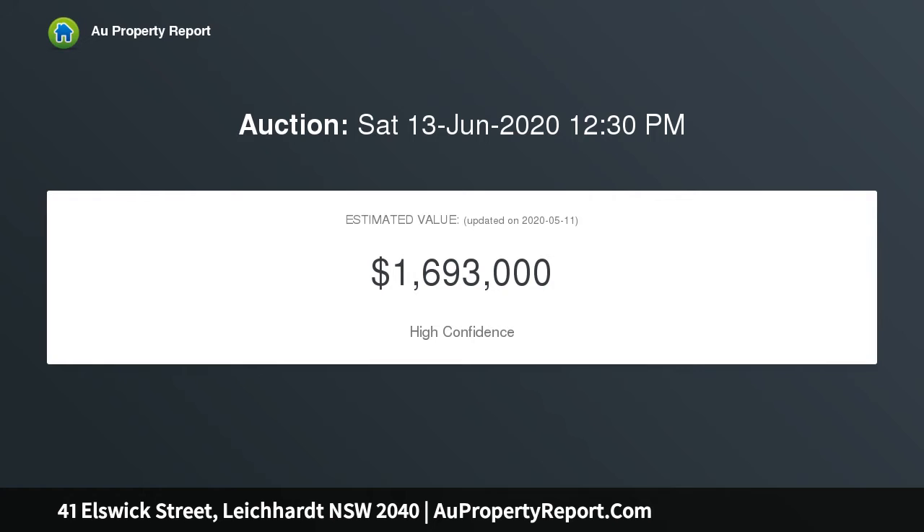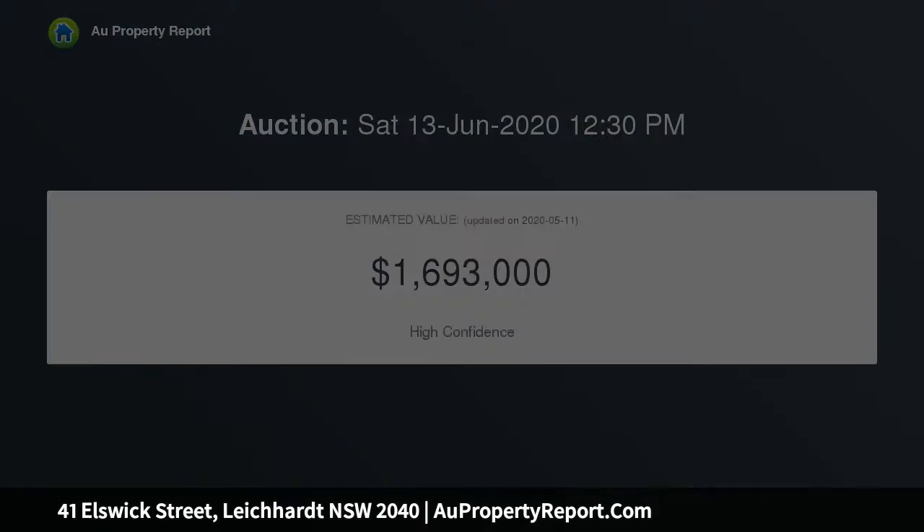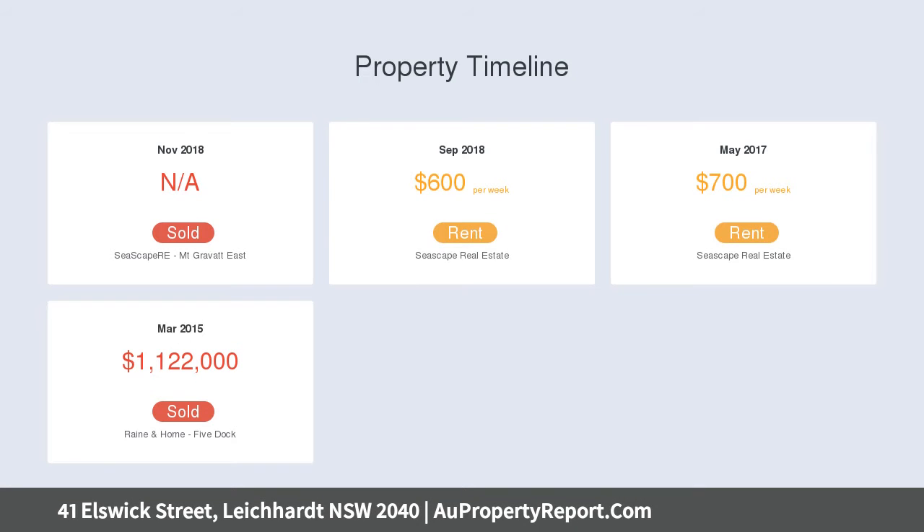It offers a great home for those that want a low maintenance lifestyle and be within a short distance to a range of attractions including Norton Street cafes, Light Rail and Marketplace shops.